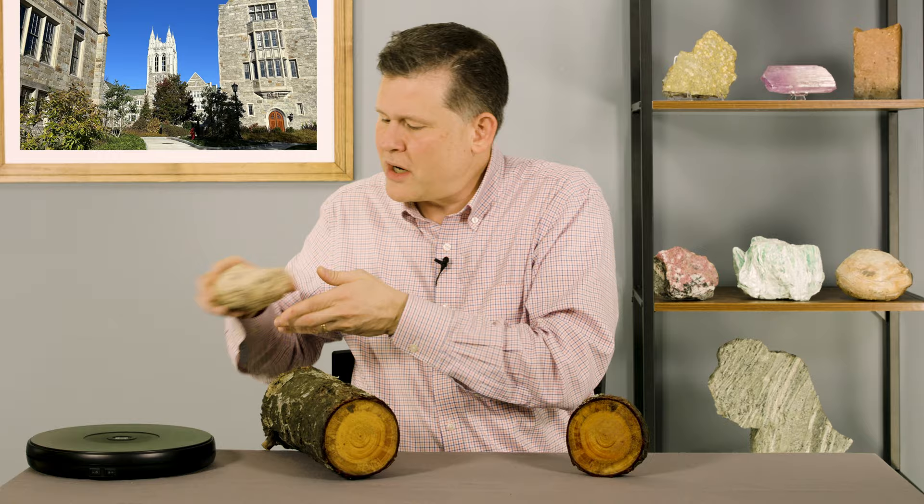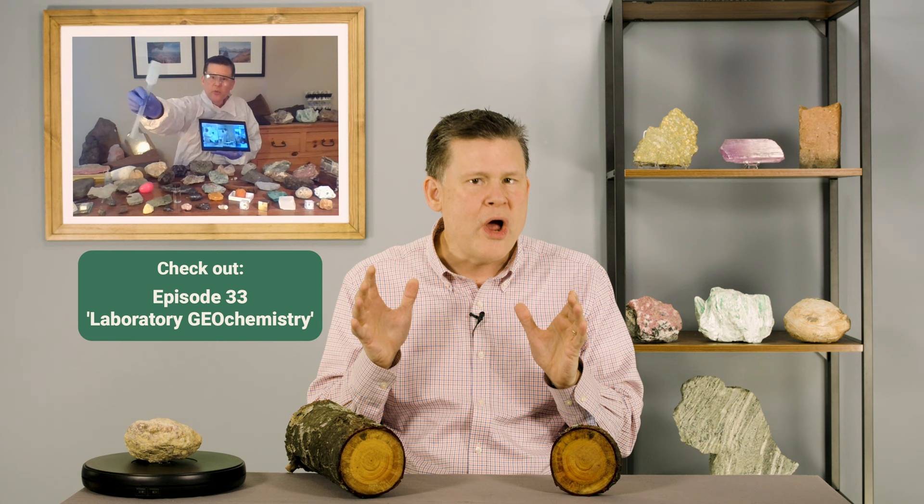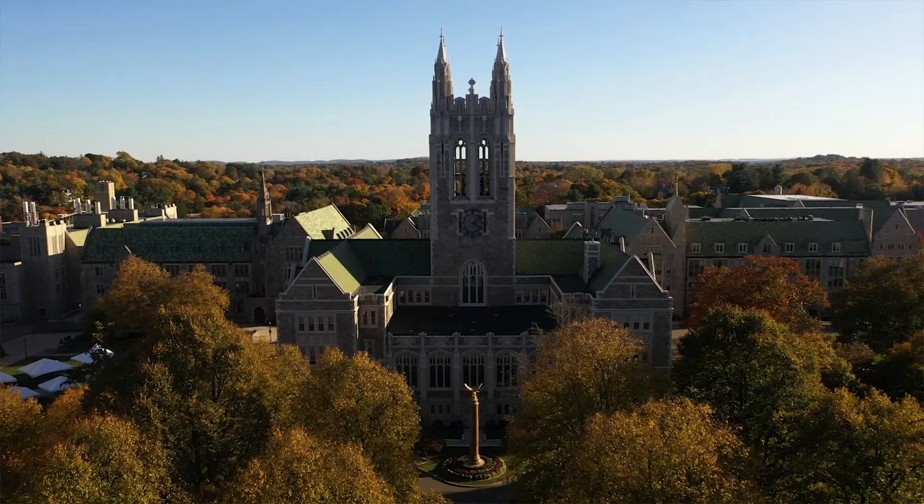Let's put this on my rock spinner. How long do you think it took this thing to grow? To answer that we will need to use geochemistry. And in this episode we get to visit our laboratory here at Boston College to learn how.